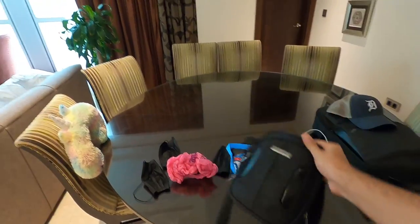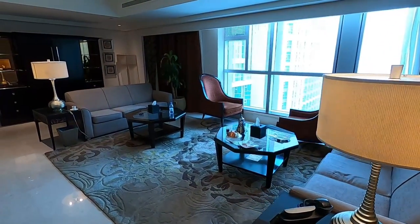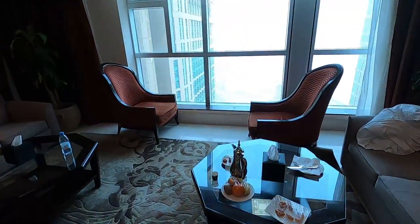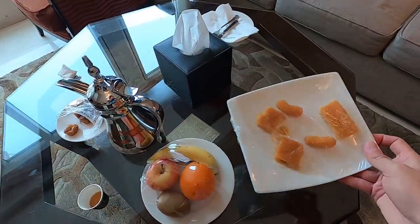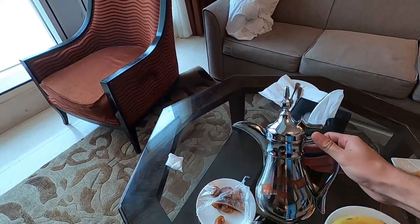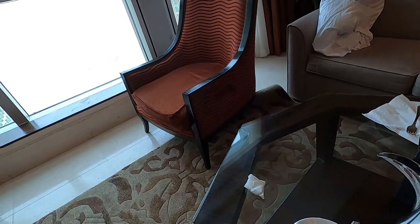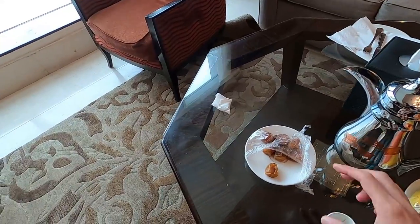Here's a nice spacious living area — you can see there are two long sofas, so two people could sleep here as well. They give you some nice fruits and Arabic sweets over here. Also there's a tea or coffee kettle — pretty cool how they designed it — and you have some Arabic coffee, which I just finished.